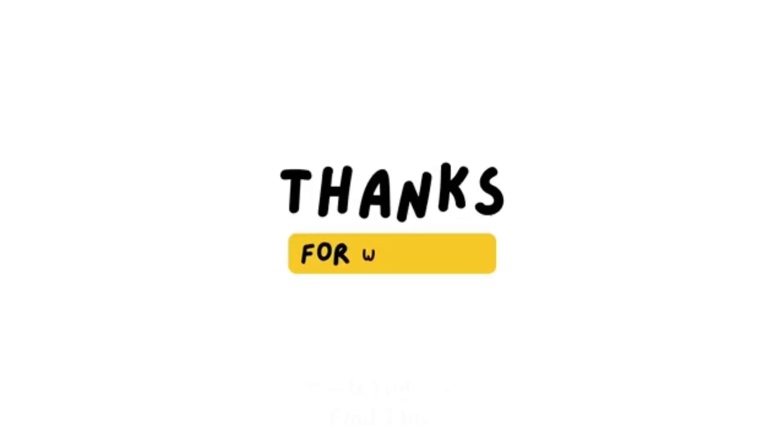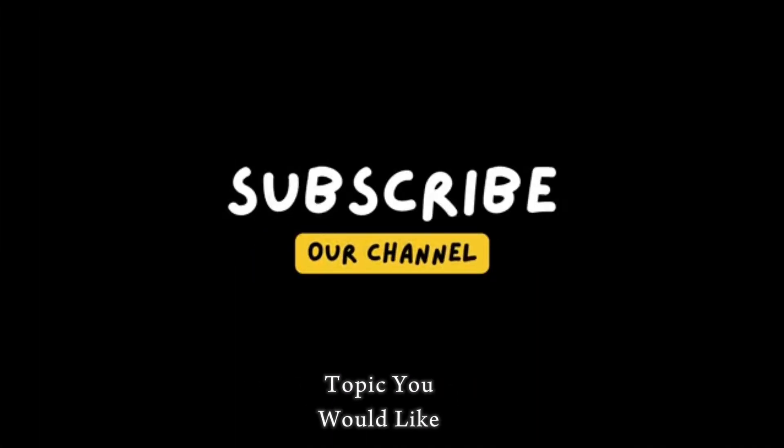Thanks for watching. If you found this useful, please like, share, and comment, and let me know what quantum topic you'd like me to cover next. See you next time!